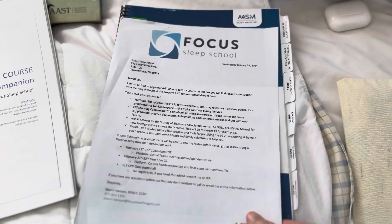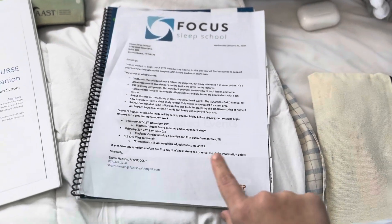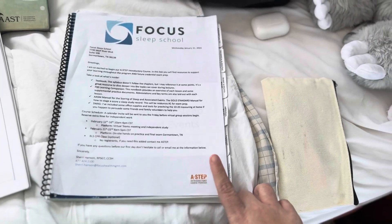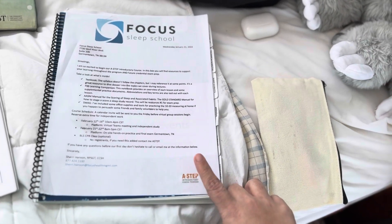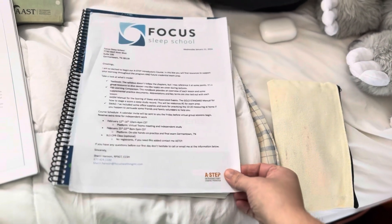And then this is the letter that came with it, just kind of explaining what's in the box — as far as the textbook, the swag, the schedule for class, and all those things.